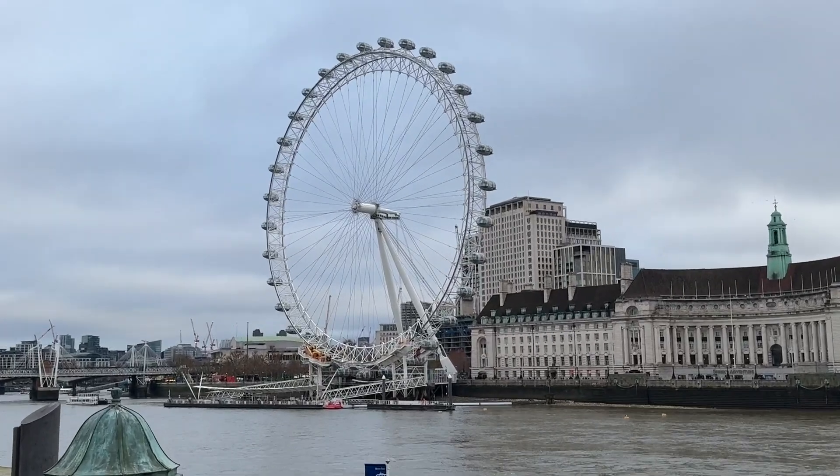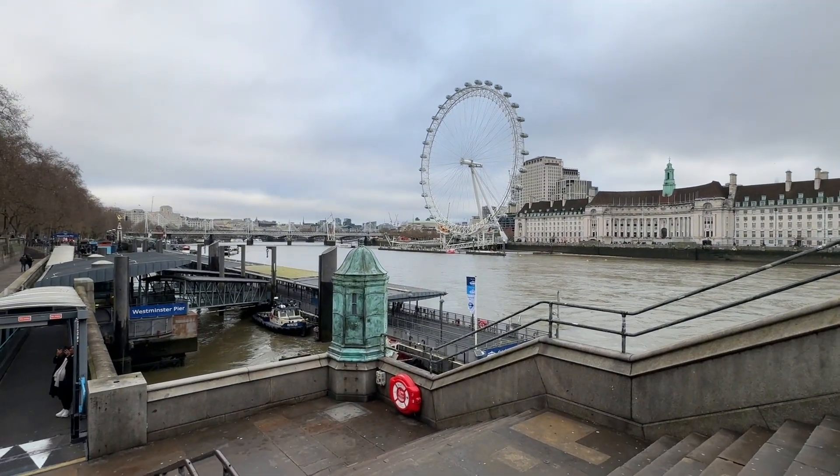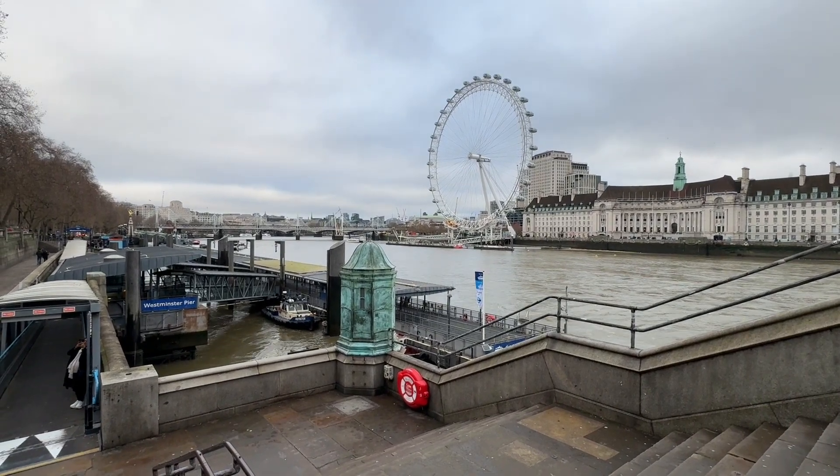This is a nice view of the London Eye. We see the Westminster Pier, which we are about to board a ferry to Greenwich.